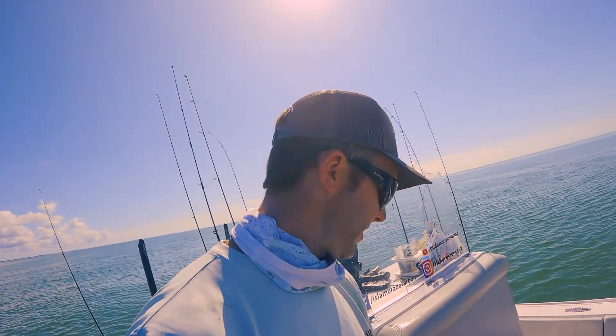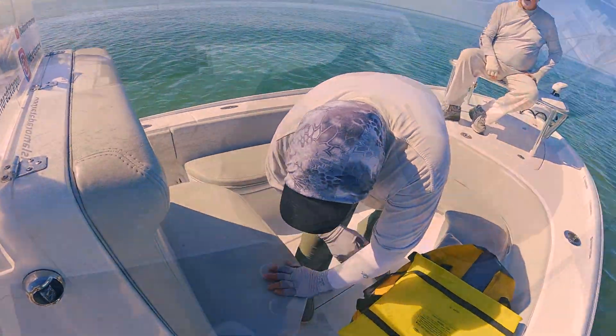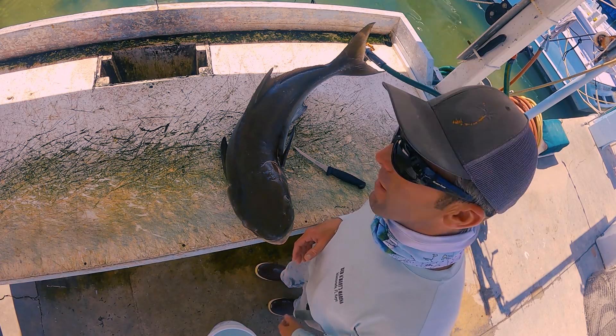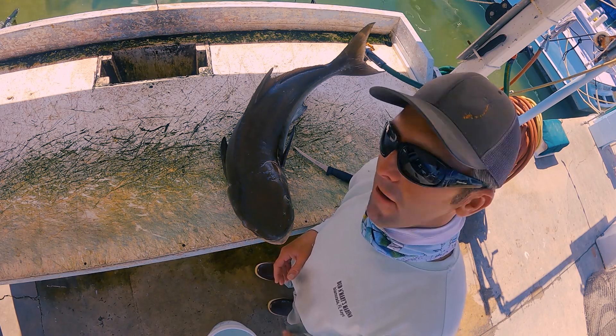Nice thing about the Contender Bay Boat — it comes with a cooler, you can put a 40-pound cobia in. There's our cobia, we're going to clean them up now, filet them. Jamaican Mike's going to cook them up for us.